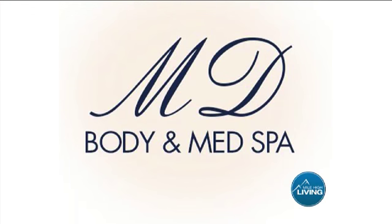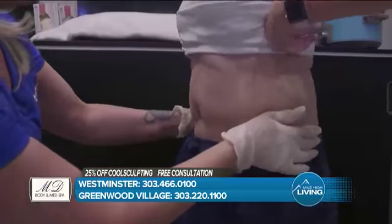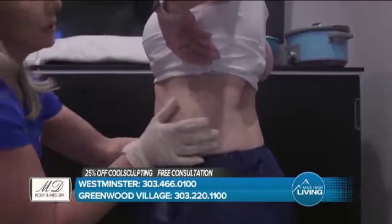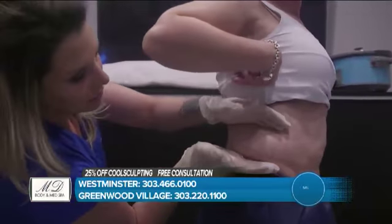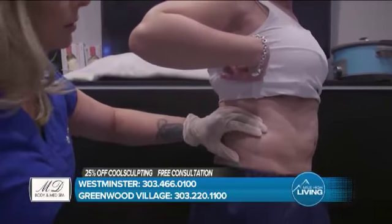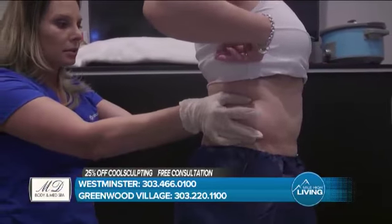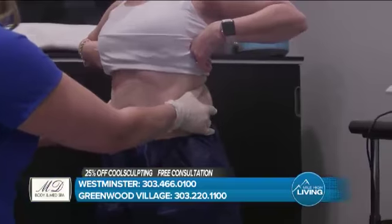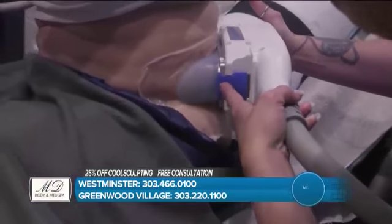Let's talk about the areas that can be treated, because some people know they've got the belly, the arms, or whatever. We can treat anywhere from your neck down to your knees. Most popular areas are the abdomen. In this video right now, she's doing the flank areas, which are our love handles. Another popular area is the arms — those bat wings. We want to get ready for summer and be able to wear short sleeves and tank tops.